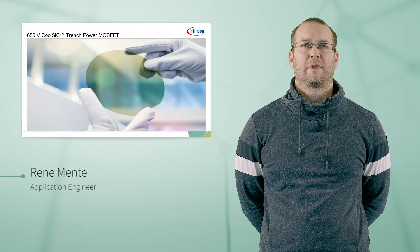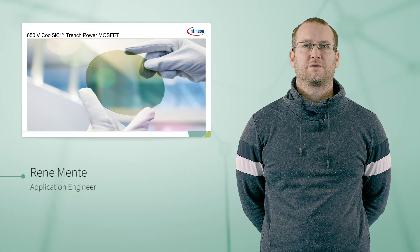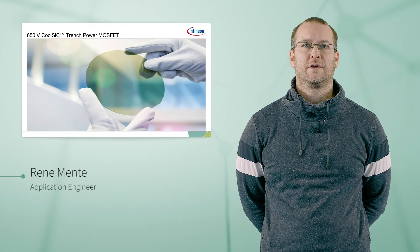Ladies and gentlemen, I welcome you to this educational video for the 650 volt silicon carbide MOSFET from Infineon.